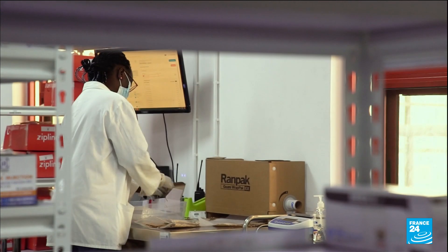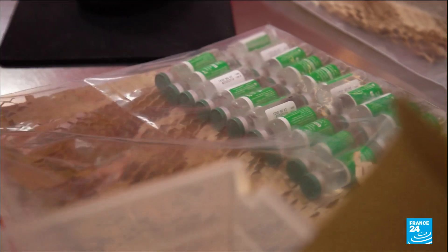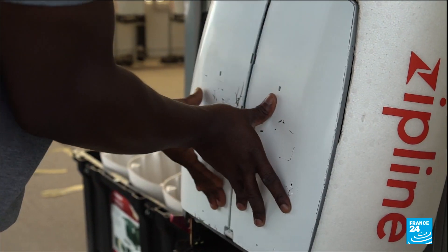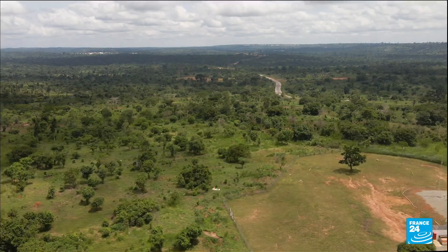Each delivery has a weight limit of 1.7 kilograms, with enough doses to provide 2,000 people per location. Carefully packaged and set up, the drone is then programmed with the precise GPS coordinates of the place of delivery. It costs 20 euros to send, and it's all financed directly by Ghana's government.